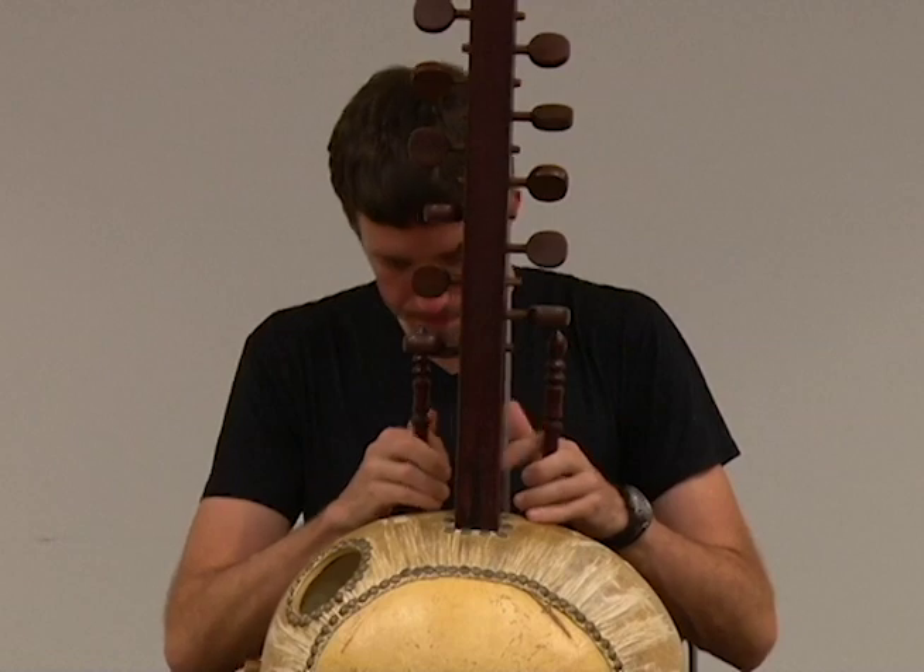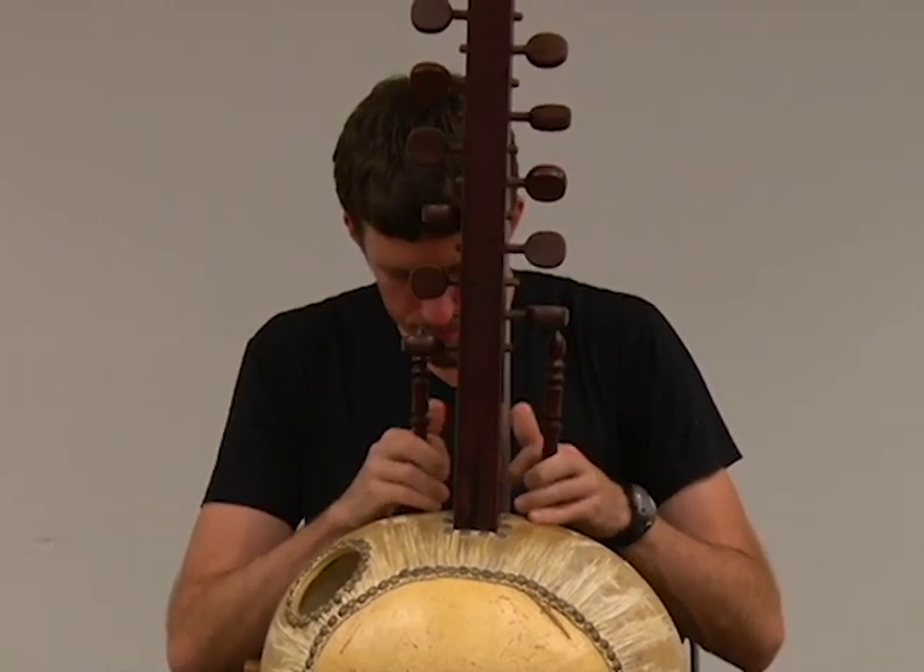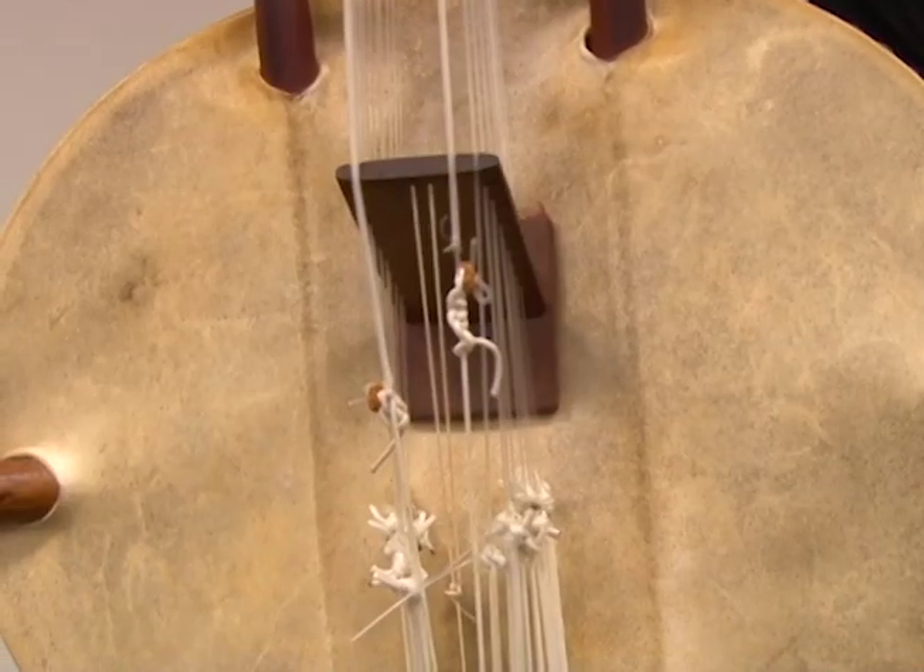The kora is typically played by people known as griots, who are within Mandinka society. The griots are historians, and the kora is very significant because they use it to tell about their history dating all the way back to the mid-13th century.